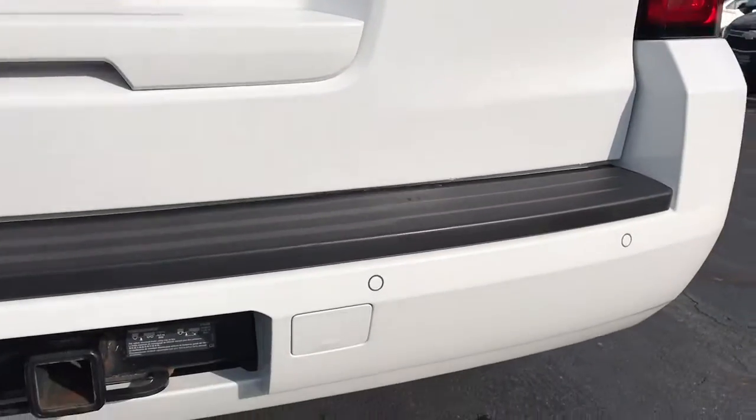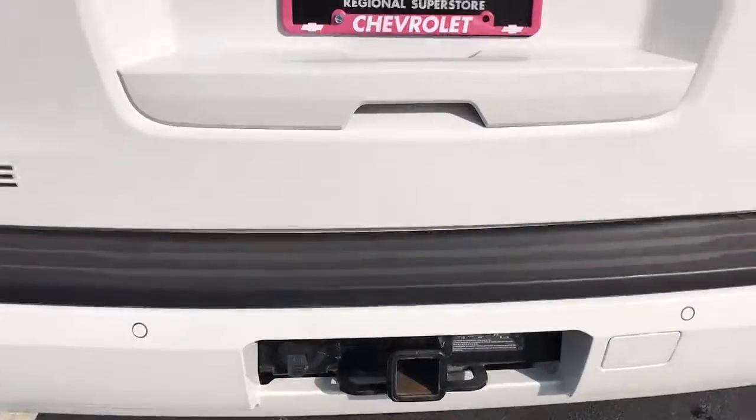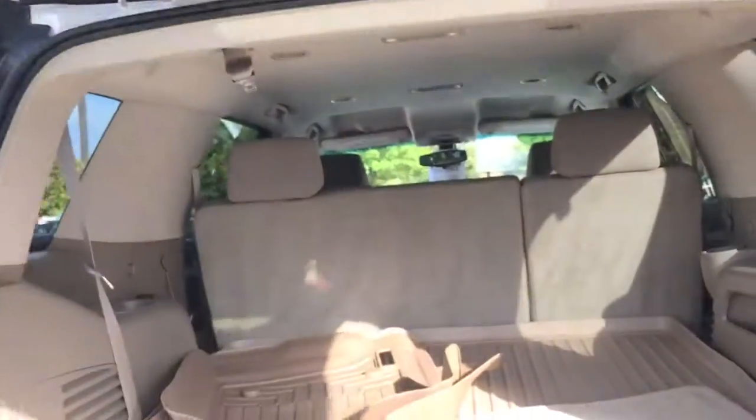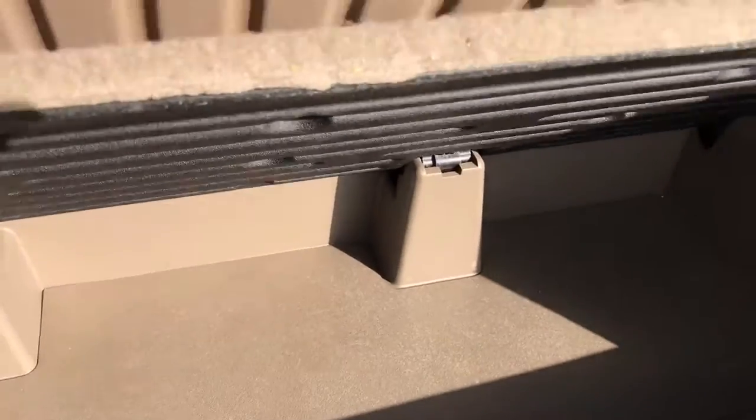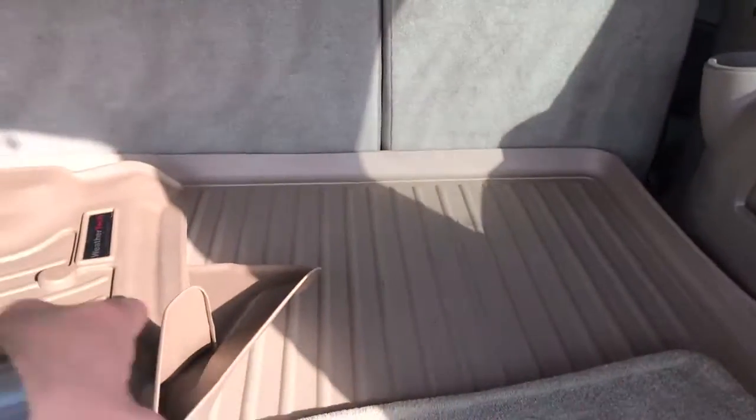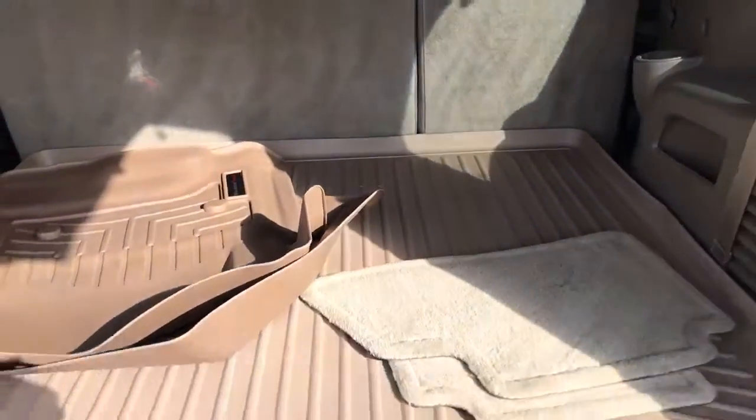You do have rear park assist, trailer tow setup, rear backup camera, and WeatherTech liners. Your third row is underneath the liner on that side.